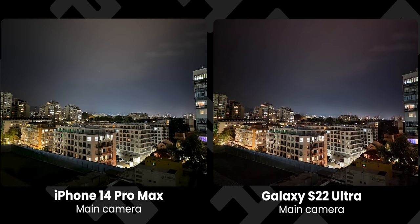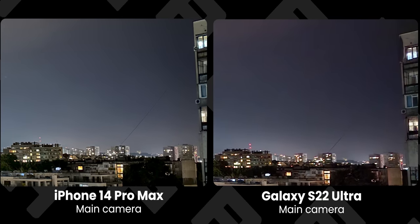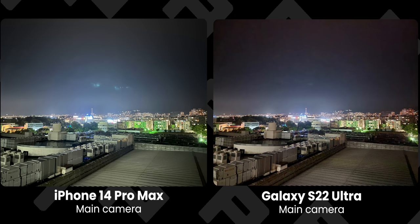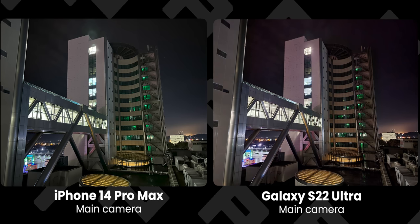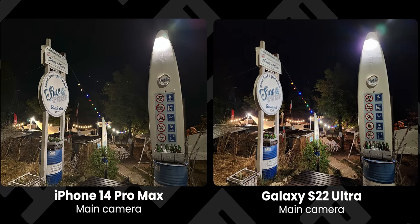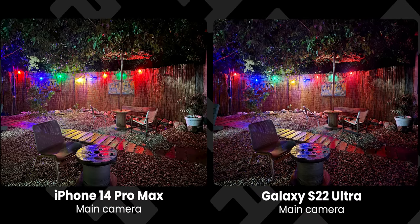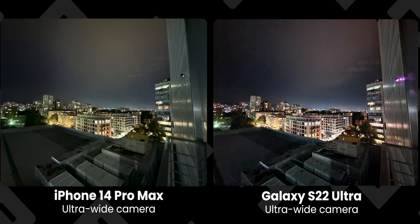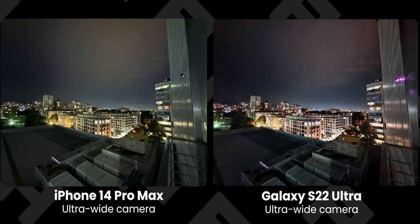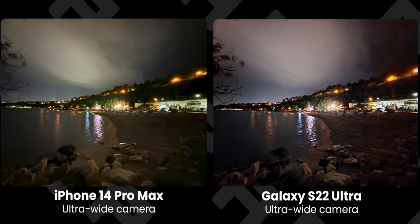Daytime photos looked good on both, but what about night photos? In the first shot, buildings are well exposed on both phones, but the Galaxy's sky looks blotchy and the wire hanging from the building is completely destroyed on the Galaxy. On a second shot the Galaxy again struggles with the blotchy night sky, and on a photo of our office building at night you can see individual tile outlines on the iPhone while the Galaxy blurs those details. The iPhone usually captures more light and appears sharper. For the ultra-wide at night, the Galaxy captures more light and has better white balance, so we actually prefer the Galaxy's ultra-wide camera at night.